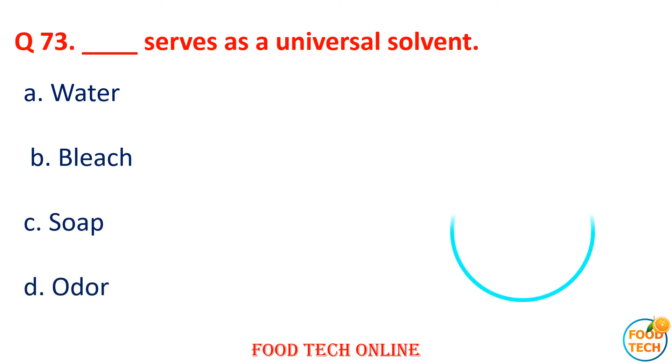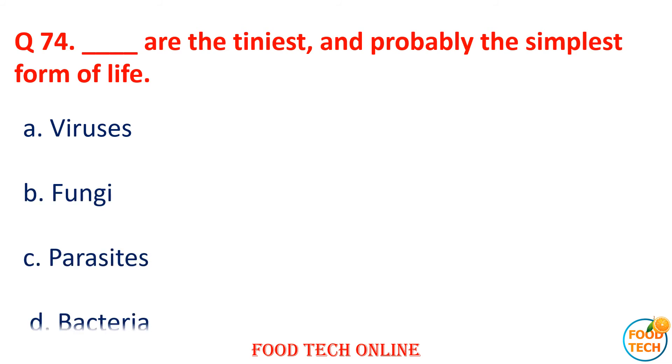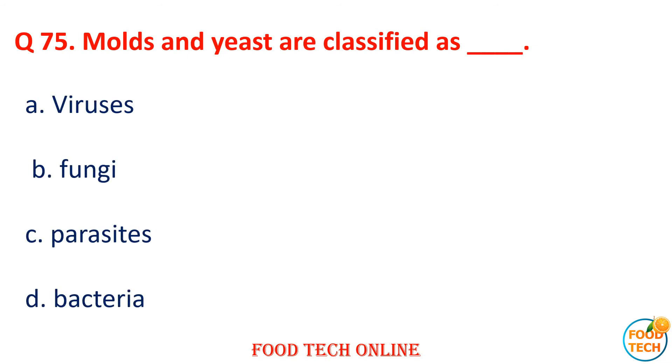Question 73: Dash serves as the universal solvent. A. Water, B. Bleach, C. Soap, D. Alcohol. Answer: A. Water. Question 74: Dash are the smallest and probably the simplest form of life. A. Virus, B. Fungi, C. Parasite, D. Bacteria. Answer: A. Virus.